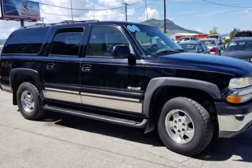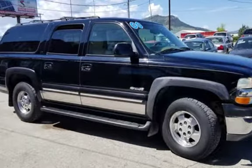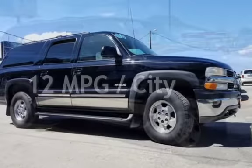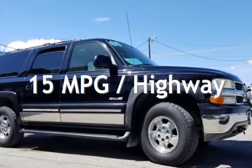This Chevrolet has less than 206,000 miles on the odometer. Estimated fuel economy for this vehicle is 12 miles per gallon in the city and 15 miles per gallon on the highway.